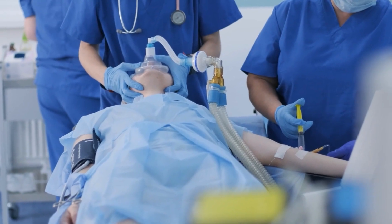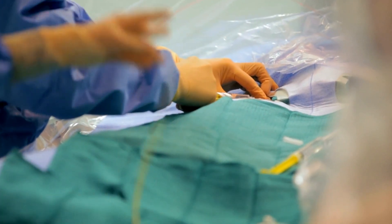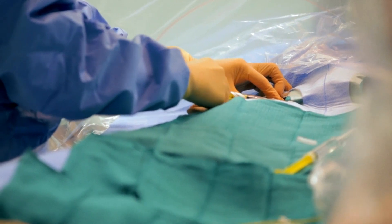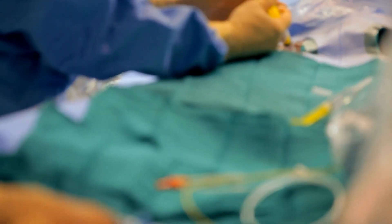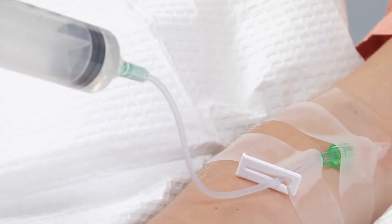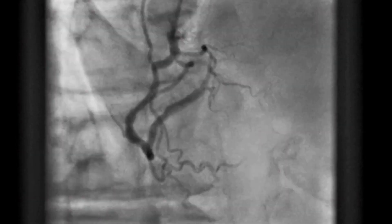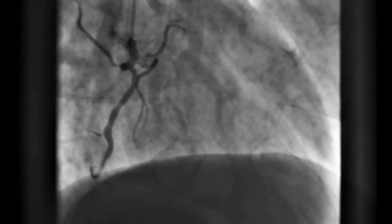The procedure is an invasive procedure, usually done in a cath lab environment. Often it's done when you're asleep but can be done when patients are awake, and it involves placing catheters through the groin up to the heart, finding where the signals are that trigger the heart to go into the irregular rhythm which is atrial fibrillation, and either freezing or burning out those abnormal signals. The procedure usually takes an hour or less and can be quite effective in restoring you back into a normal regular rhythm.